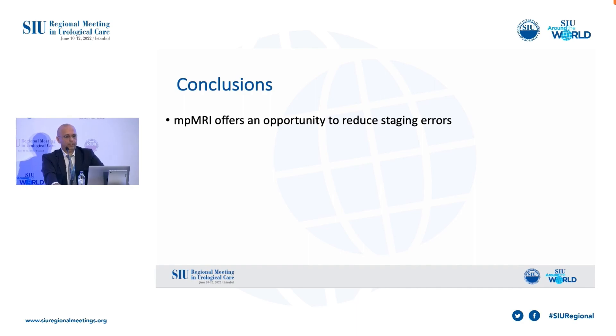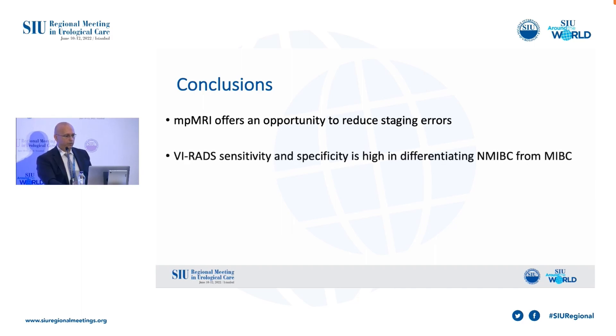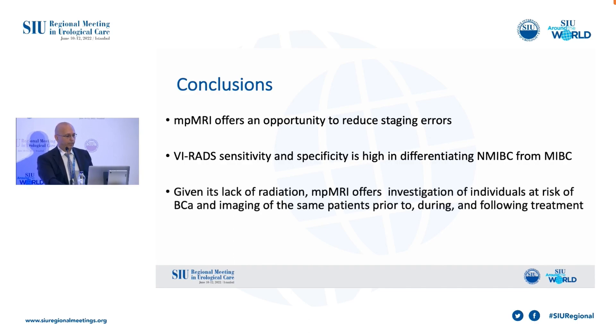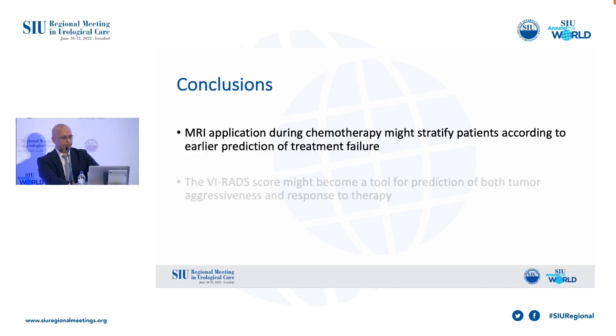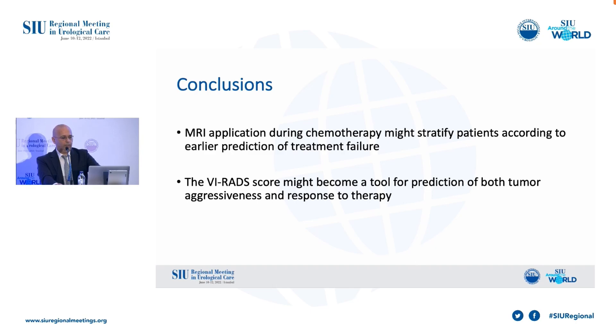To conclude, MPMRI offers an opportunity to reduce staging errors. VI-RADS sensitivity and specificity is high in differentiating NMIBC from MIBC. Given its lack of radiation, MPMRI offers investigation of individuals at risk of bladder cancer and imaging prior to, during, and following treatment. MRI application during chemotherapy might stratify patients according to earlier prediction of treatment failure, and the VI-RADS score might become a tool for predicting both tumor aggressiveness and response to therapy.